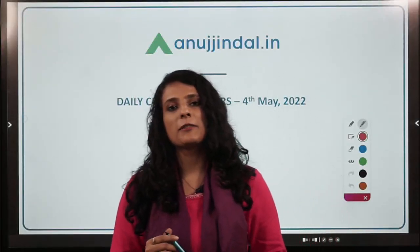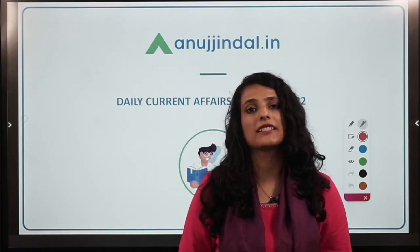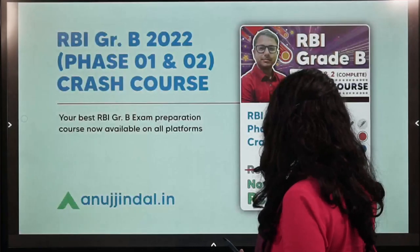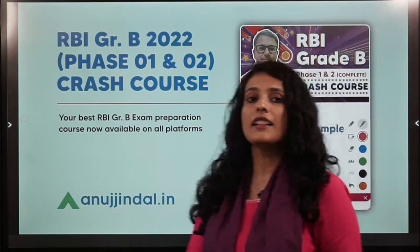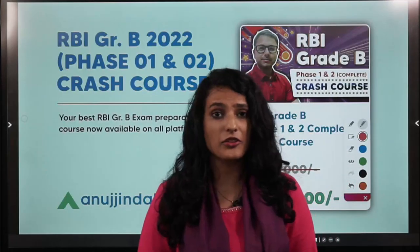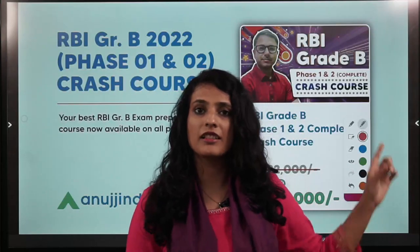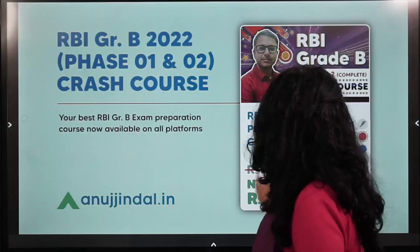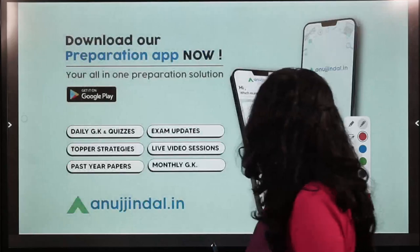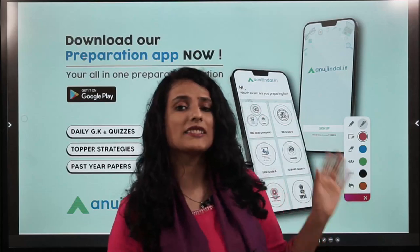Hi and a very good evening to all of you. Welcome back to our session of daily current affairs. I hope your preparation for RBI Grade B exam is going up to the mark. In case you need guidance or want to streamline your preparation, do check out our RBI Grade B crash course and download the app from Google Play Store to access all study materials in one single app.